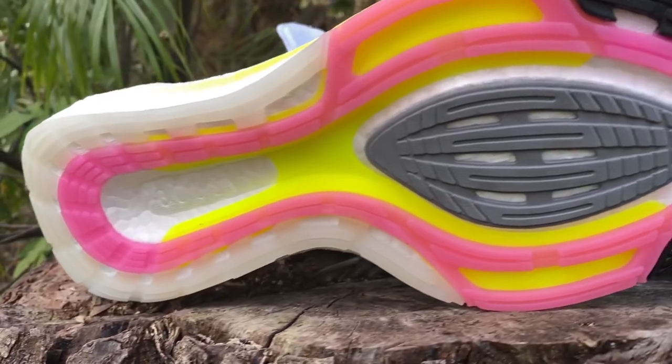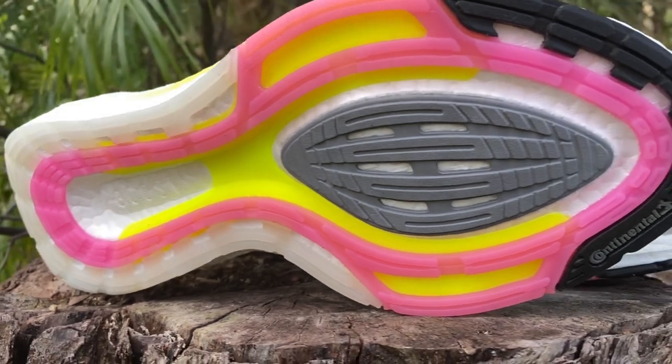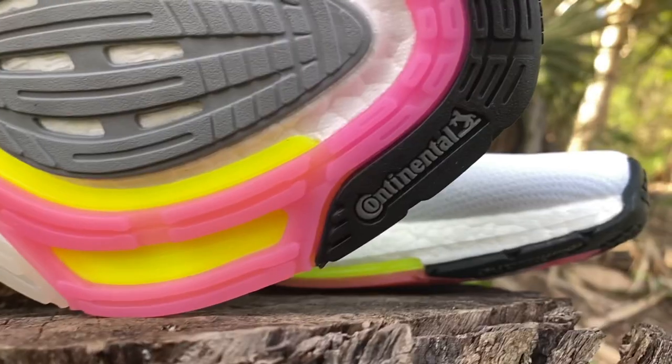The outsole is very nice to look at with its gorgeous colors, but there's also function — we've got continental rubber and a stretch web rubber outsole. Looking at the wear after one run, it seems like it's going to be a very resilient shoe. I'll drop a prediction: you will be able to run in this shoe for 500 to 600 miles. That sounds like a lot, but there is a lot of rubber on this shoe.